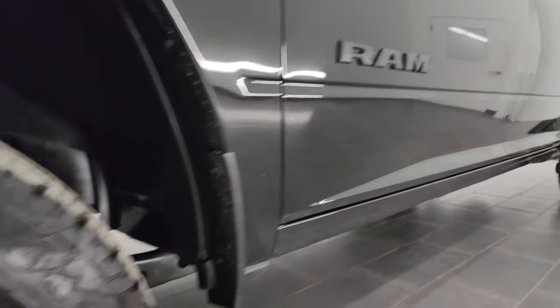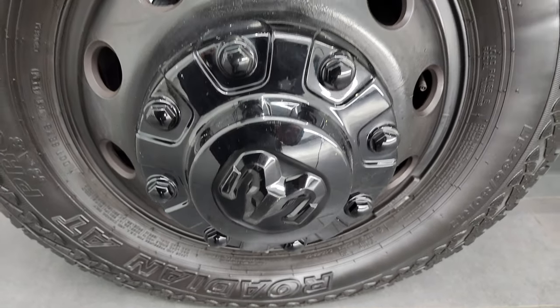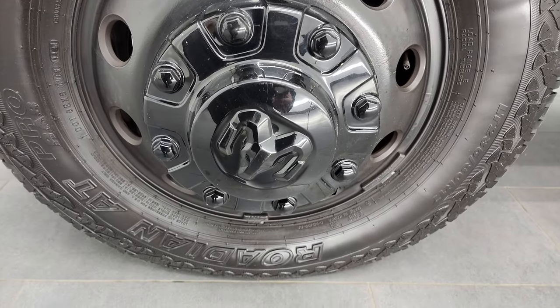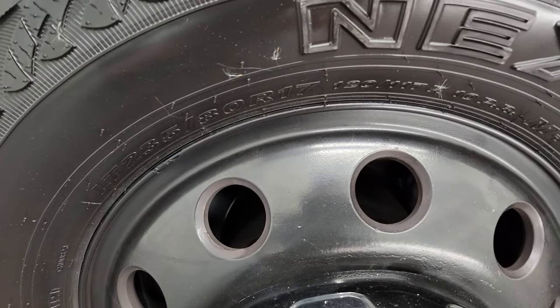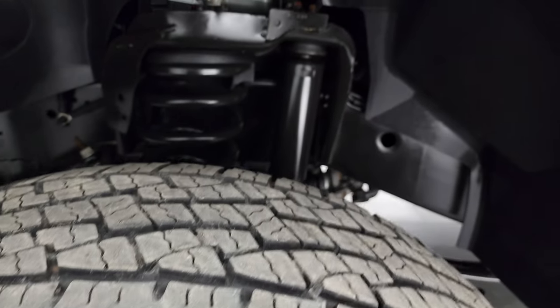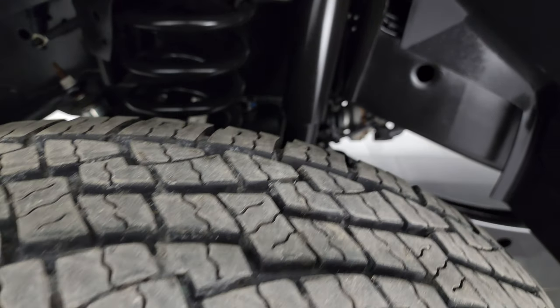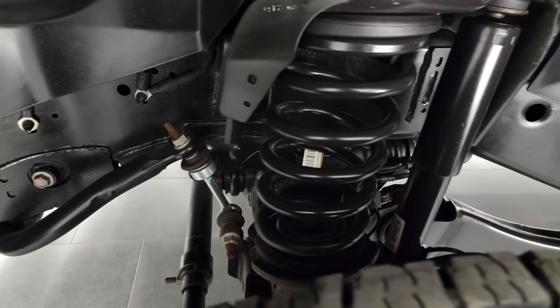This one comes with the painted alloy wheels — they have been plasti-dipped, but these are the night edition wheels. It has Nexen Rodian AT tires, LT 235 ADR-17s, and they have probably about 60% to 70% of the tread left on them. The frame and underbody is in excellent condition as well.